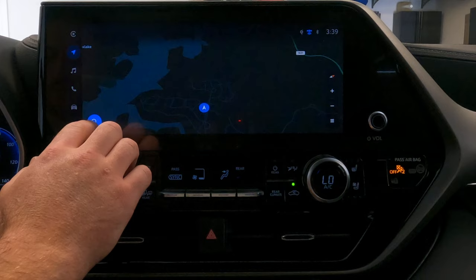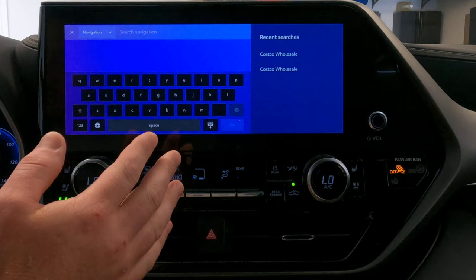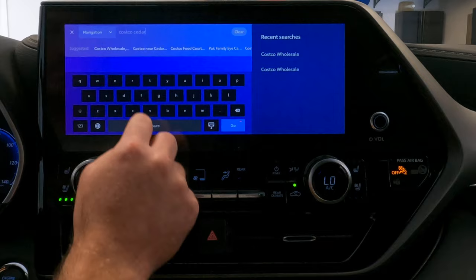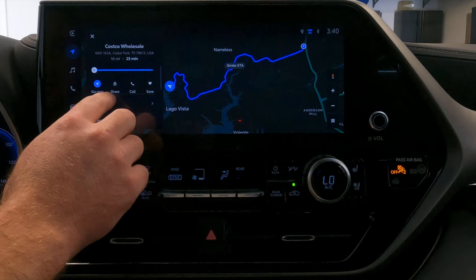To search for a destination, click the search button at the bottom left and it'll default to a voice command, which lets you speak the location you're trying to go. I normally use the name of the location plus the city, and that typically works well. If voice recognition isn't cutting it, you can tap the search navigation button and type in the location manually. I'll do a quick sample and search for Costco in my area — I'll click go, select the location, and it pops up giving you the route, ETA, and any traffic along the way.